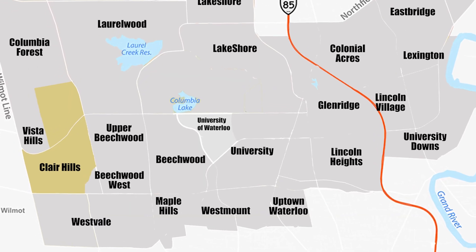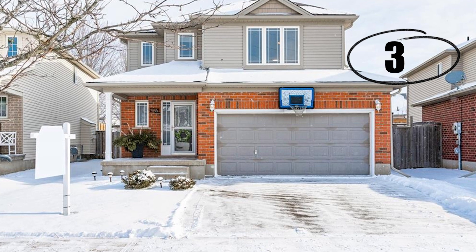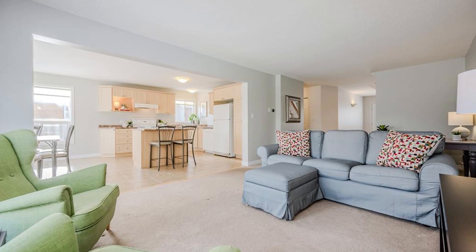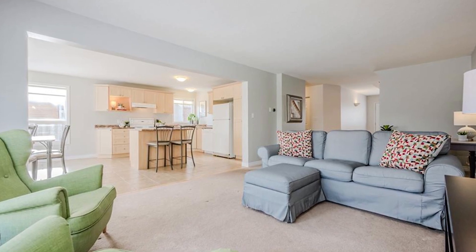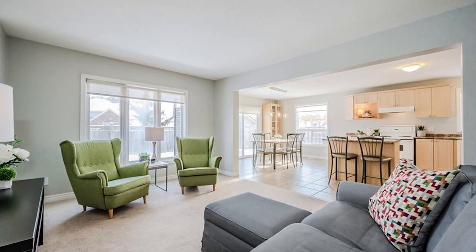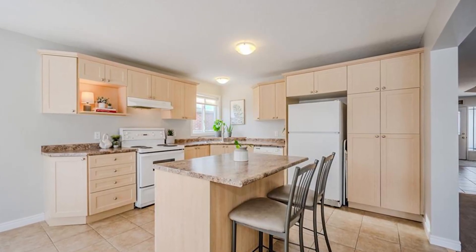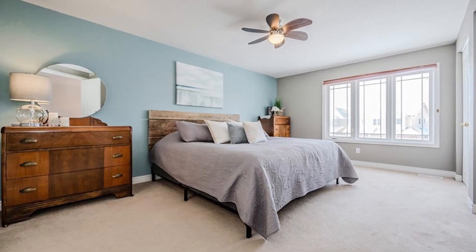Our last property is in the Clare Hill neighborhood. It's a three-bed, four-bathroom home — one of those bathrooms is in the basement. The square feet of this home is 1,950 but there's also an additional 800 square feet in the basement. The yearly taxes are $4,816 and this house was built in 2006.